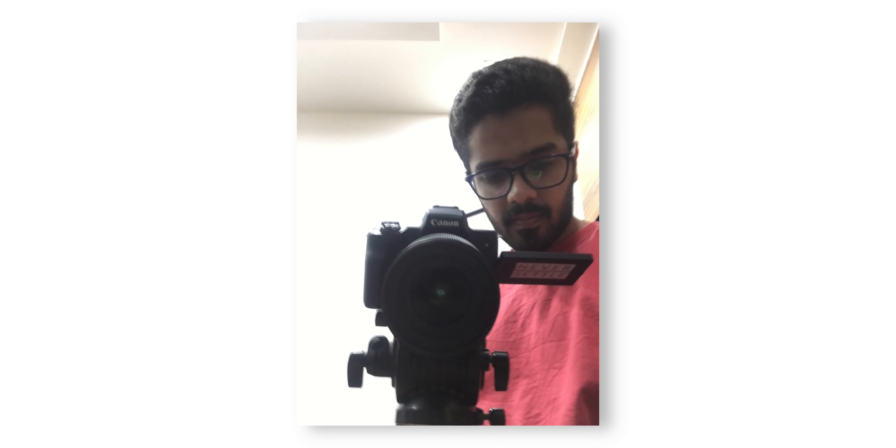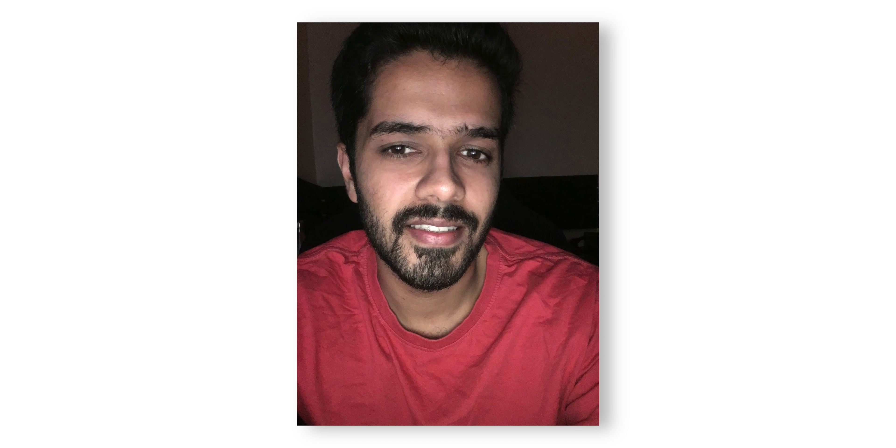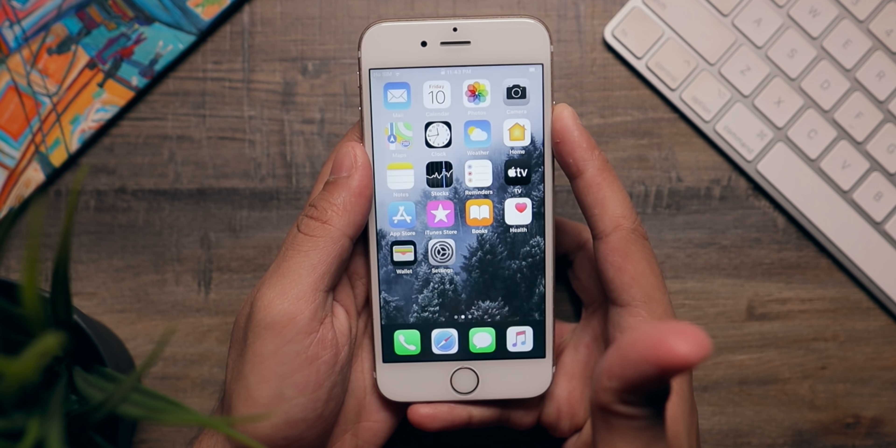The front camera is straight-up bad. It's a 5-megapixel shooter that doesn't have a lot of detail, and I don't like the selfies from this phone at all. You can use the front camera for video calling, but apart from that it's not good.